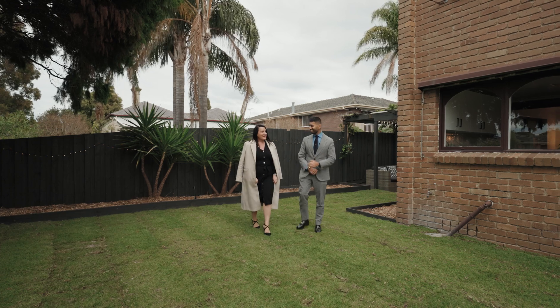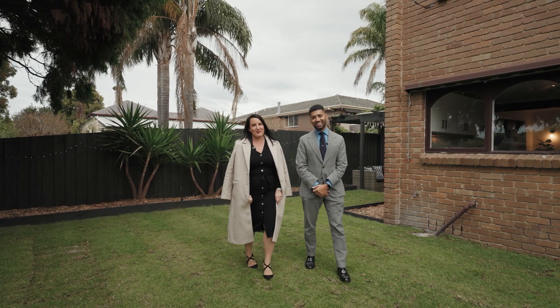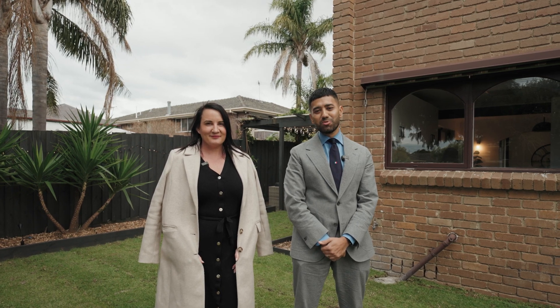Lauren, what have we got today? It's a cold winter's day but here we have a hot hot property. Welcome to one at one McKenzie Street in Cheltenham. We're so excited to show this beautiful home, so let's go and check it out.